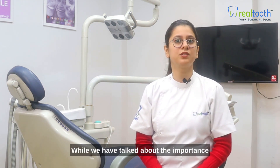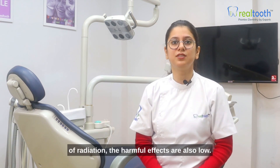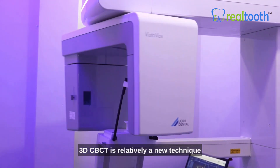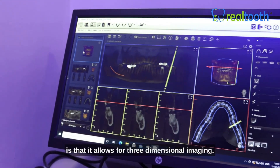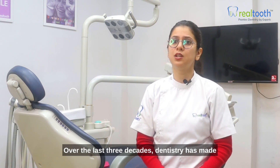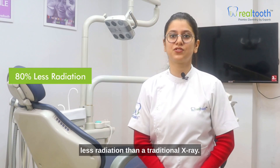While we have talked about the importance of dental x-rays or radiographs, you may still be concerned about their safety. While they do expose you to low levels of radiation, the harmful effects are also low. 3D CBCT is a relatively new technique used to assess the jaws and teeth, and its main advantage over other x-rays is that it allows for three-dimensional imaging. Over the last three decades, dentistry has made huge advances in all of its branches. A digital x-ray releases nearly 80% less radiation than a traditional x-ray.